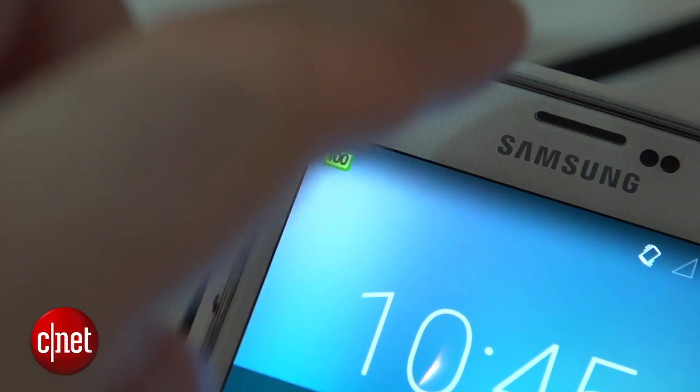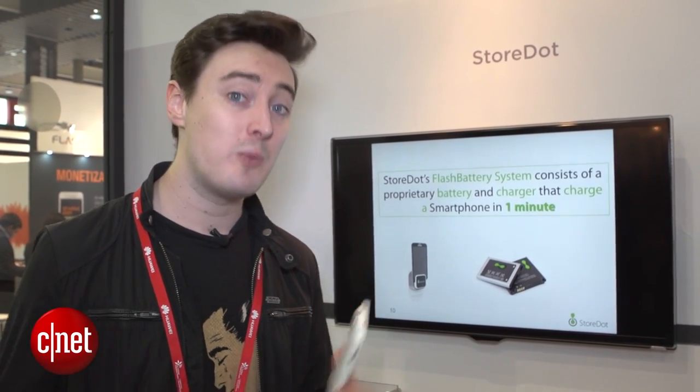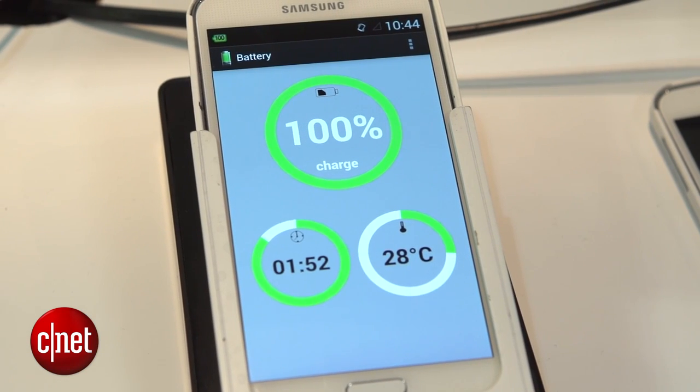There is a bit of a trade-off involved though. This is a 1000 milliamp hour battery at the moment, and that's going to last you roughly four to five hours. So it won't last you all day, but the idea is that once you do run out of battery, you just pop your phone back in its charger and in roughly a few minutes you're ready to go.